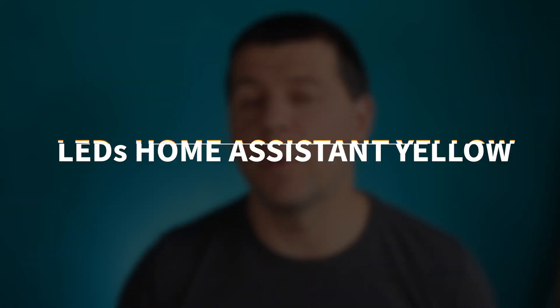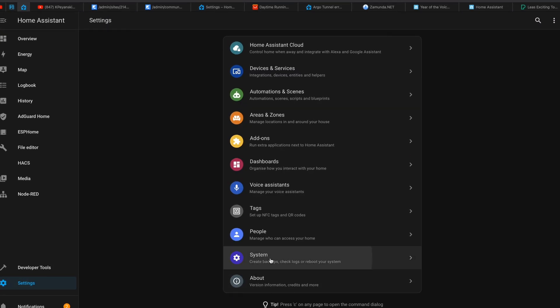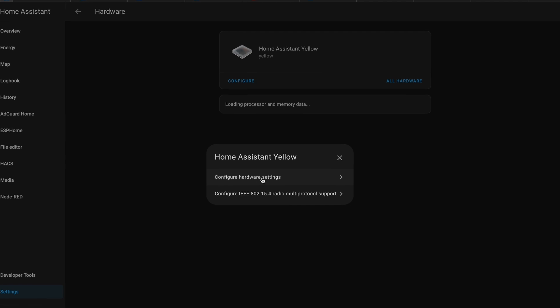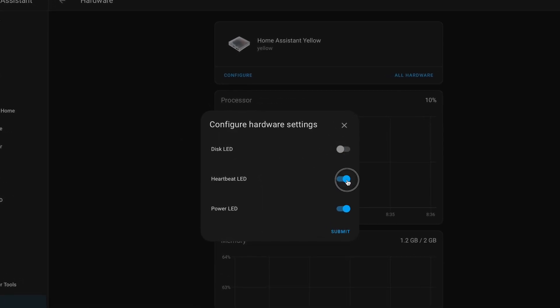The first new feature is small and is only available if you have a Home Assistant Yellow. You can now configure the LEDs for the disk, heartbeat, and power of your Yellow by using the configure button on the Settings Hardware page.